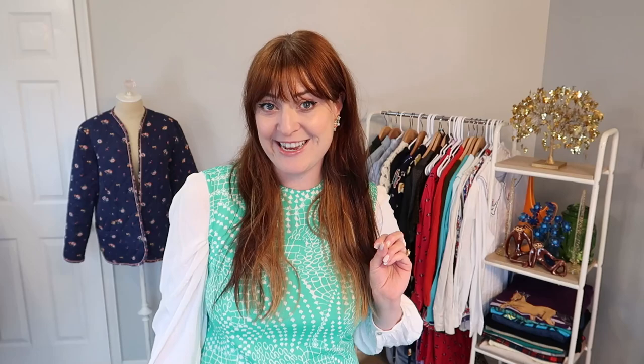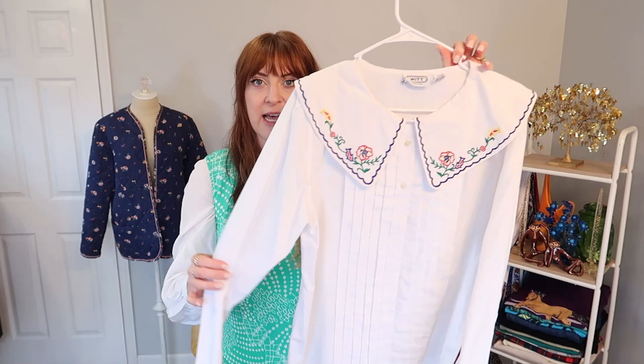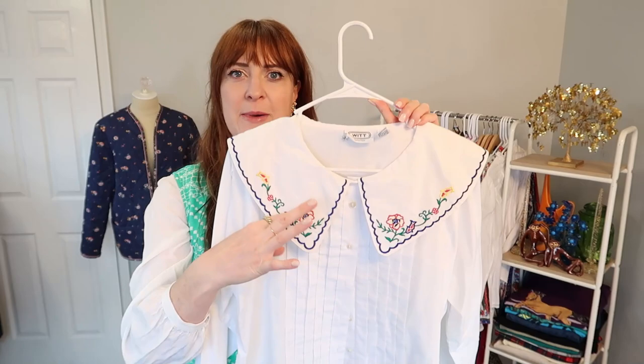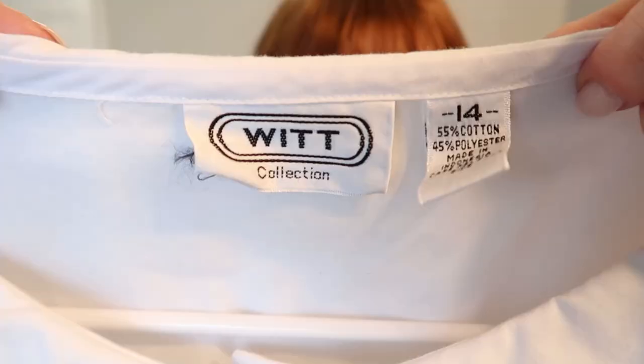I'm going to start with one of my favorite pieces. I don't know why, but I absolutely geeked out when I saw this in the estate sale. I think it's the cutest blouse. I don't wear a ton of these big collars, but something about the embroidery on this one and the primary colors just really speaks to me. So I'm hoping this will be one that fits me and that I can keep.